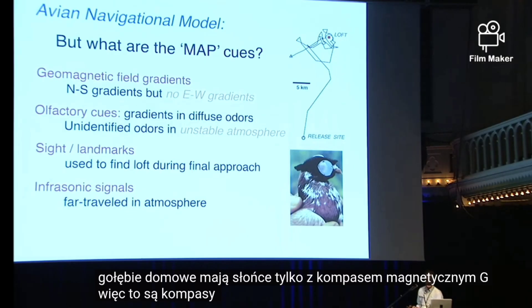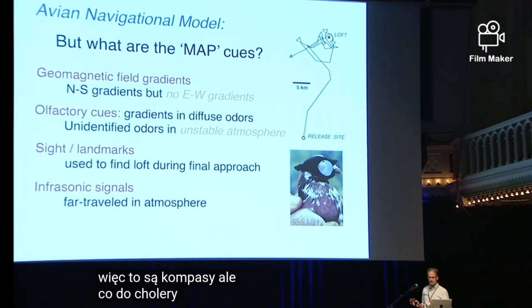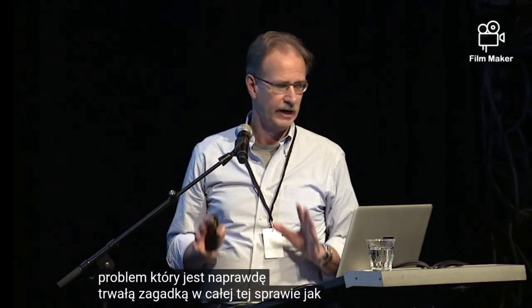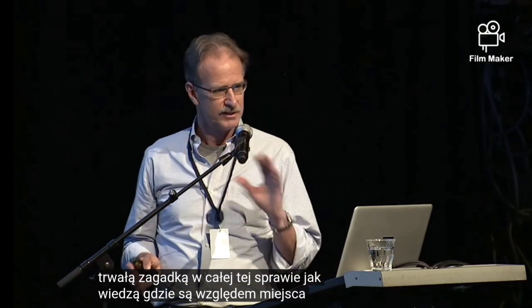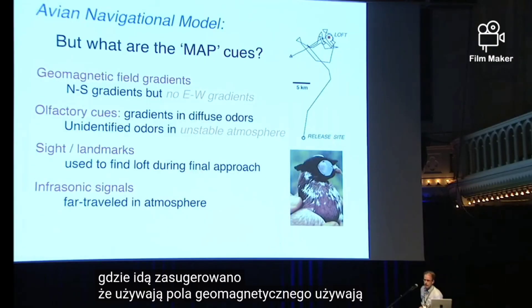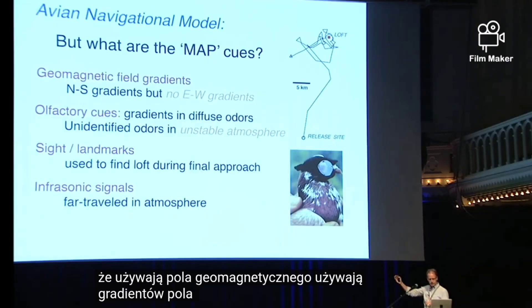So those are the compasses, but what the heck is the map? And that's been the problem — the really enduring mystery in this whole thing. How do they know where they are relative to where they're going? It's been suggested that they use the geomagnetic field.